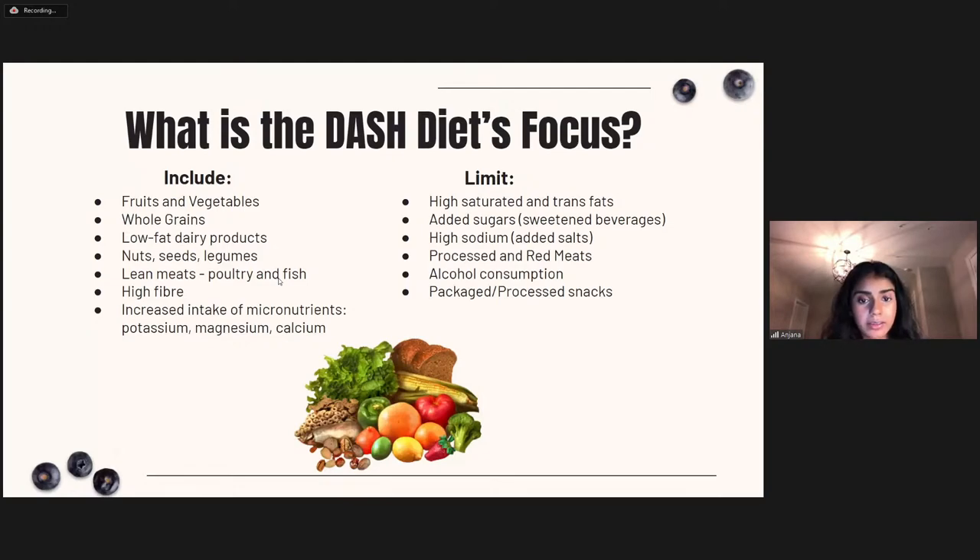On the other hand, the diet limits highly saturated and trans fats, added sugars like sweetened beverages and even added sugars in bread, high sodium or added salts, processed and red meats, alcohol, and packaged or processed snacks — all strongly discouraged on this diet. As we investigate some of these nutrients, see how you can envision these changes translating into your own kitchen.